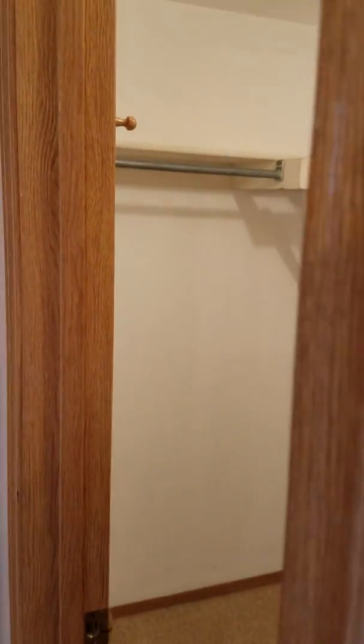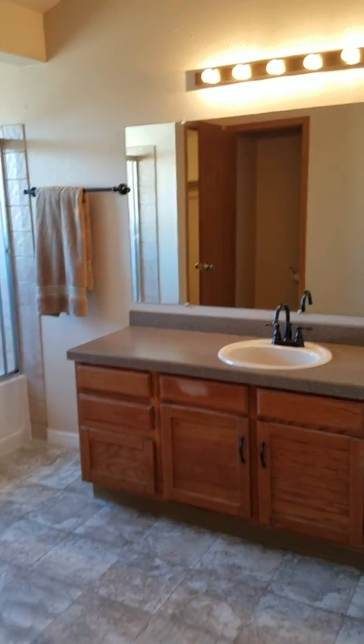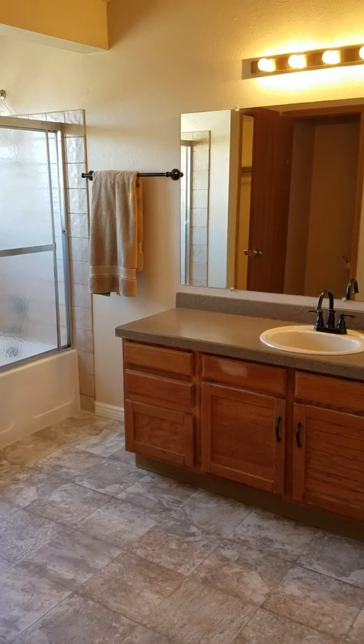Nice big walk-in closet, and a separate space in the toilet area. That's it — a beautiful new place in an amazing location in Arvada.